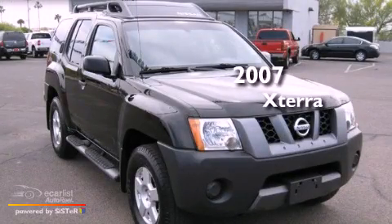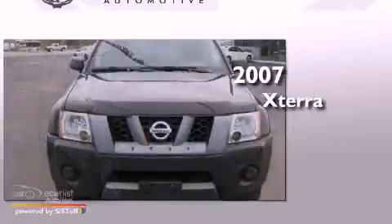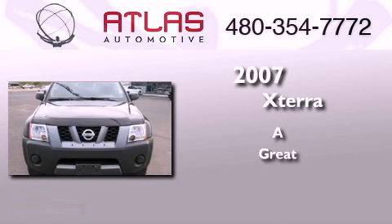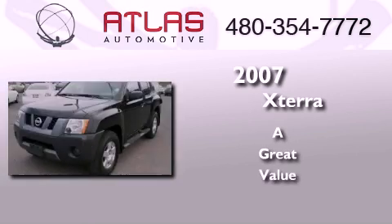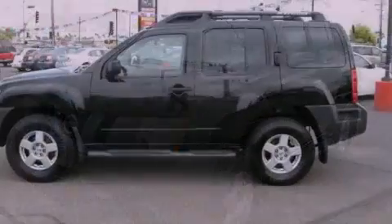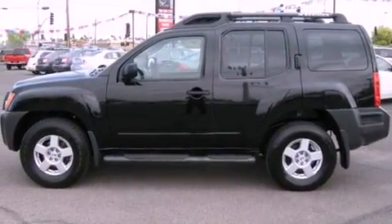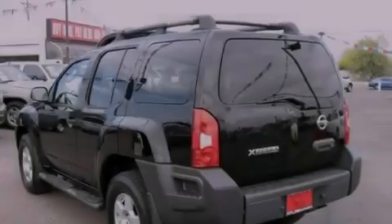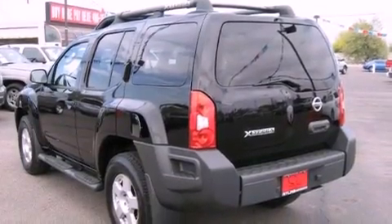This is a 2007 Nissan Xterra. All of the following features are included: a low tire pressure indicator, air conditioning, a rear window defroster, privacy glass, rear impact crumple zones, and an anti-lock braking system.